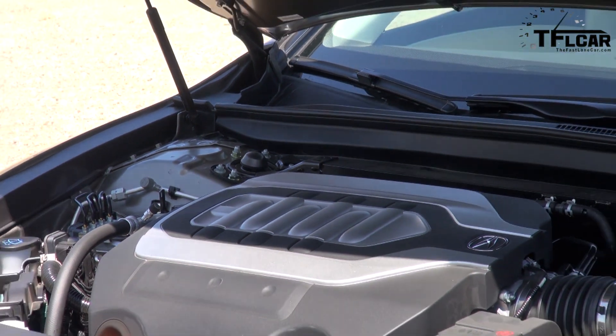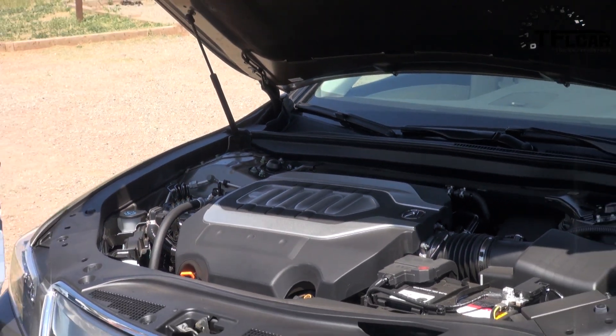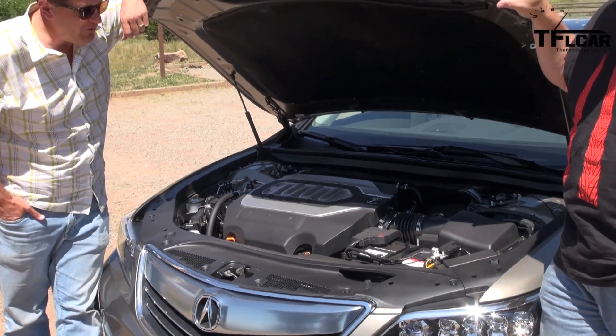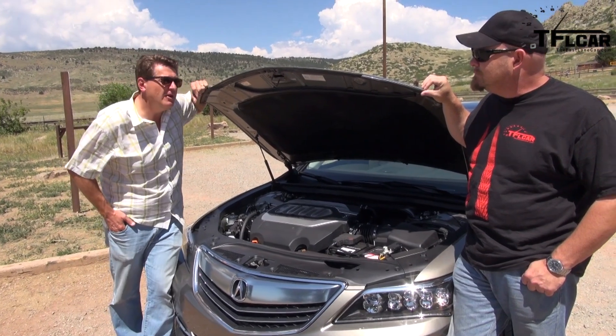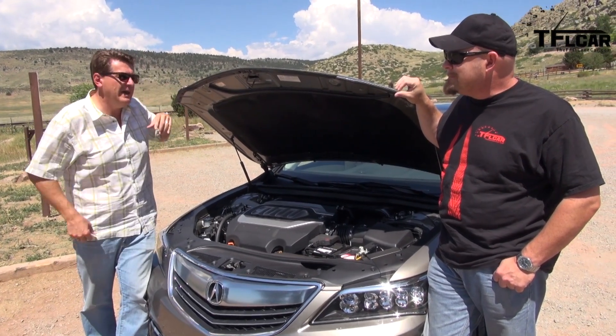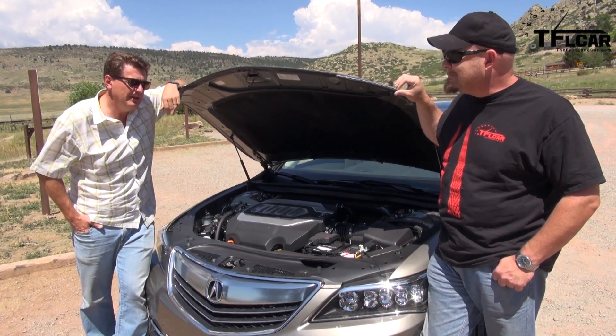Under the hood is a 3.5-liter V6 that puts out 310 horsepower and 272 pound-feet of torque. It's mated to a 6-speed automatic with paddle shifters, and it revs pretty nicely, like a Honda.